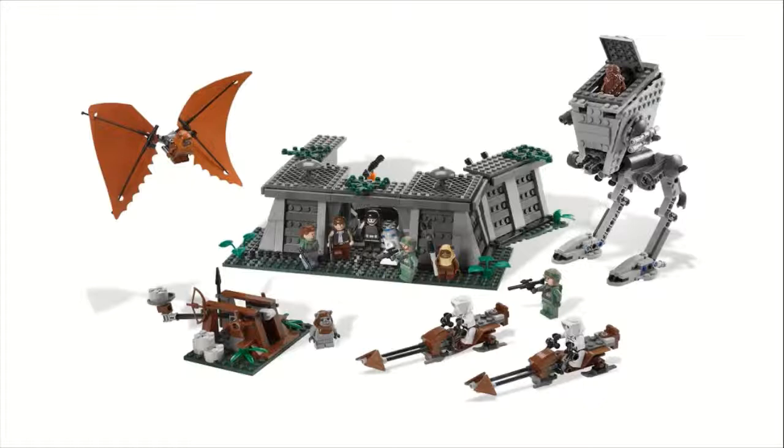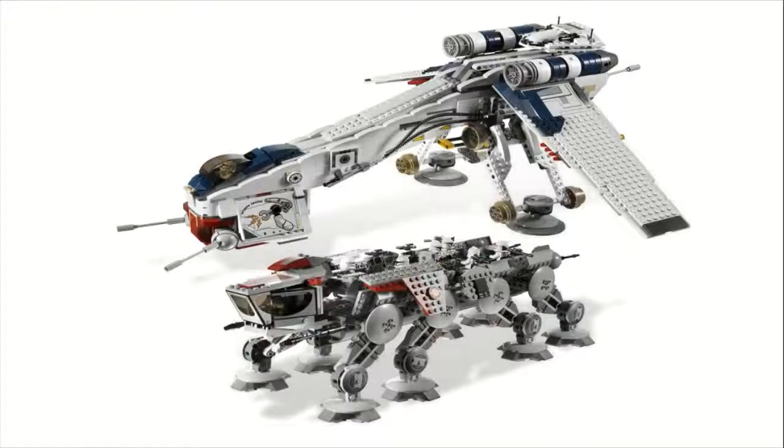Moving on to number 2, we have set number 10195, the Republic Dropship with AT-OT Walker. This one sold for $250 and came with 1,758 pieces. This is probably one of the best Clone Wars sets ever released — not just from this year, but one of my personal favorites. Unfortunately I was not able to pick this up, but it looks absolutely amazing. You get eight minifigures: two Clone Pilots and six regular Clone Troopers. So even buying just one, you get a substantial mini army to fight some droids.